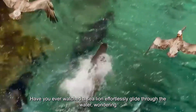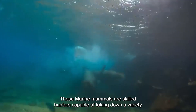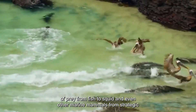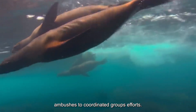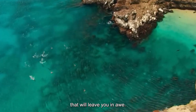Have you ever watched a sea lion as it glides through the water, wondering how it manages to catch its dinner so easily? These marine mammals are skilled hunters capable of taking down a variety of prey, from fish to squid and even other marine mammals. From strategic ambushes to coordinated group efforts, the world of sea lion hunting is full of fascinating techniques that will leave you in awe.